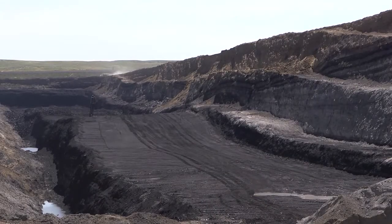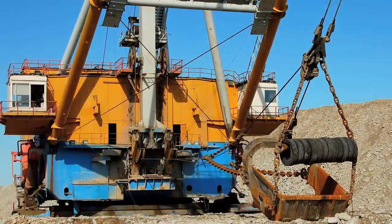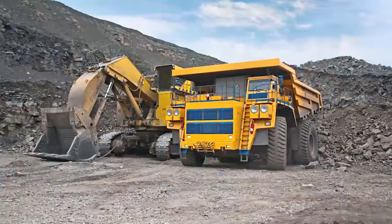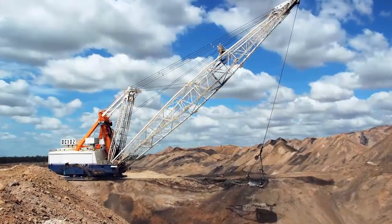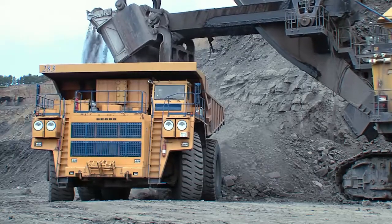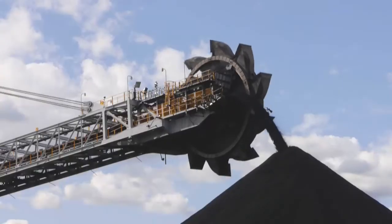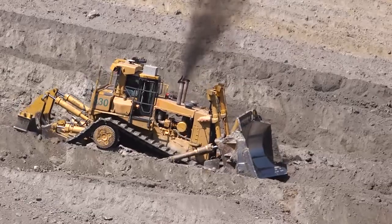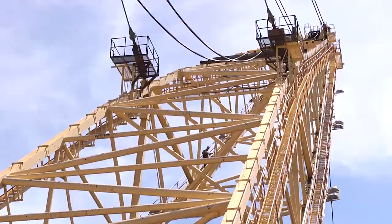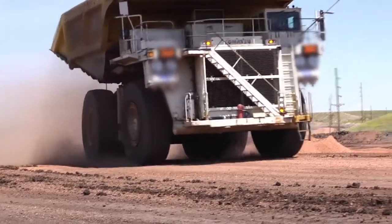The surface mining of materials like coal and other resources require a synergy between a multitude of mobile and stationary equipment. From removing overburden with drag lines, loading haul trucks with shovels, and all the processing, sorting, and conveyance equipment involved, surface mining companies require the right piece of equipment to be functional when they need it to meet production demands.